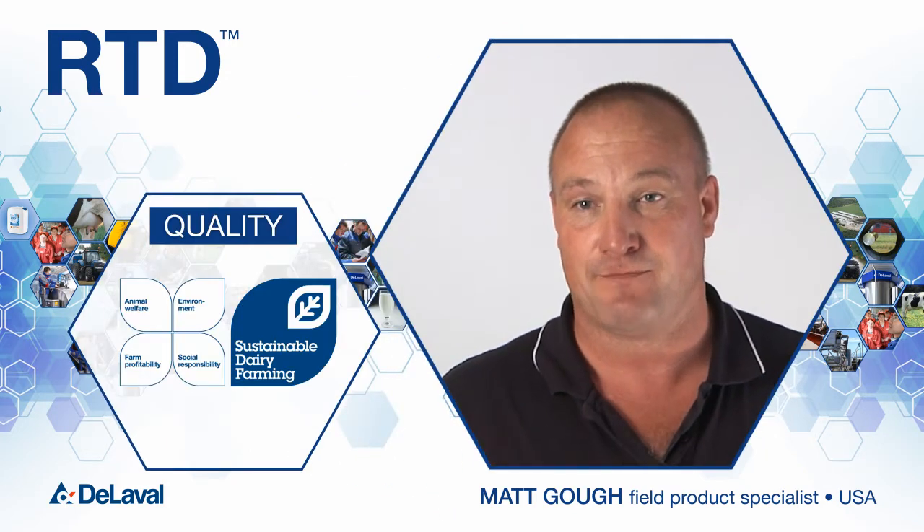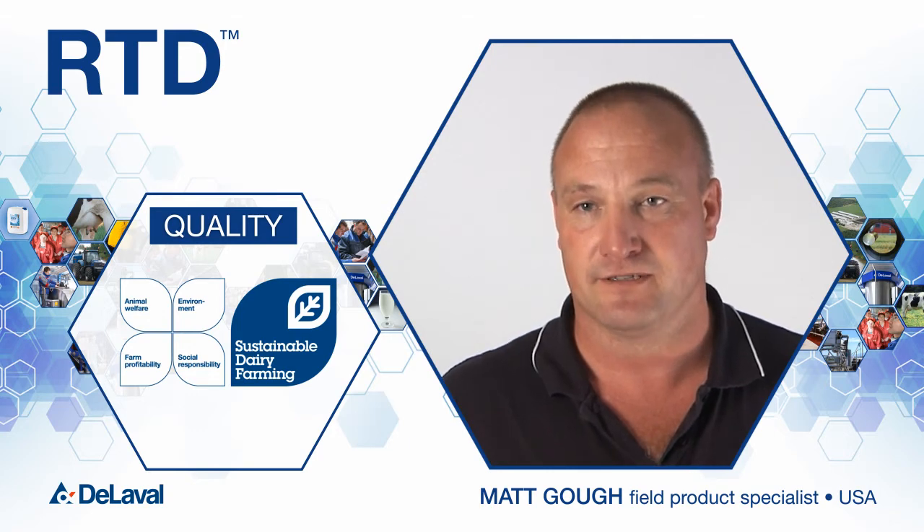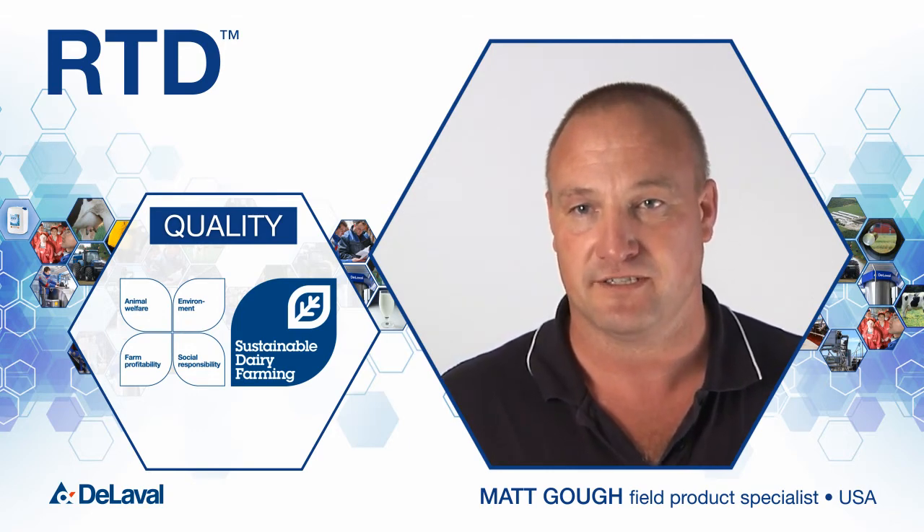RTD is another example of innovation in how Dealer Valve is leading the dairy industry in milk quality and sustainability.